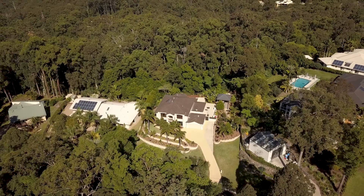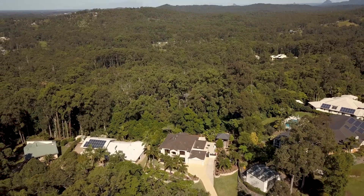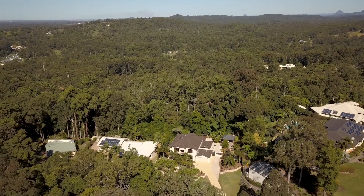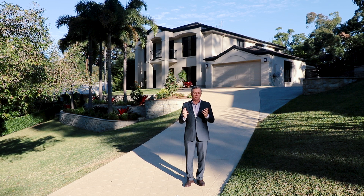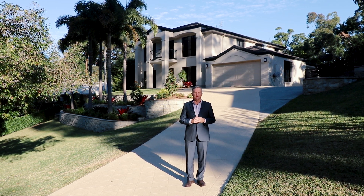Situated in leafy Topview Estate, this grand two-storey home is surrounded by lush park reserves both across the street and also directly behind the property. What a fantastic family home — it sits on just over an acre of land but without the constant maintenance and hard work normally associated with a small acreage property.